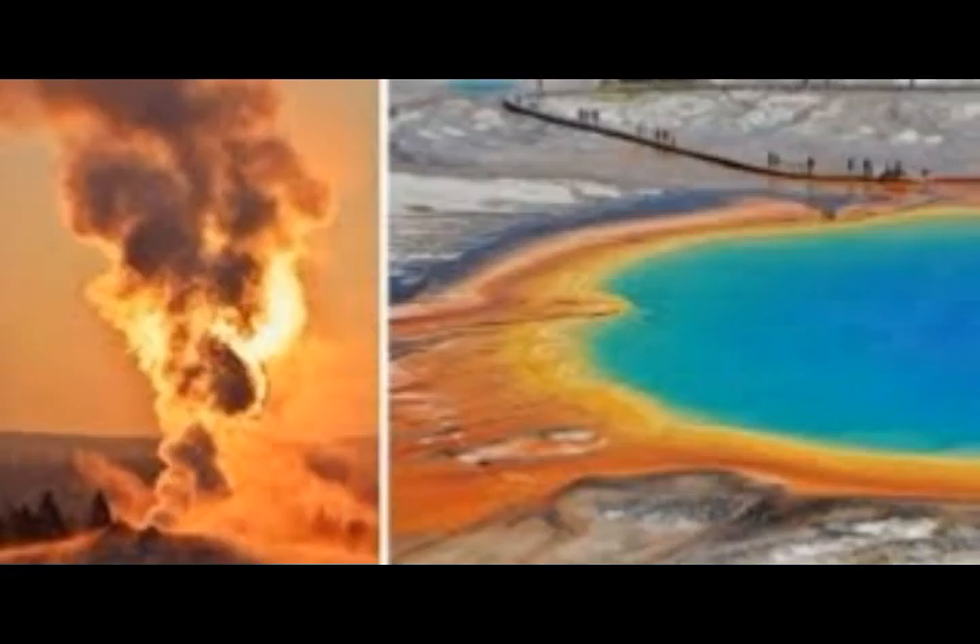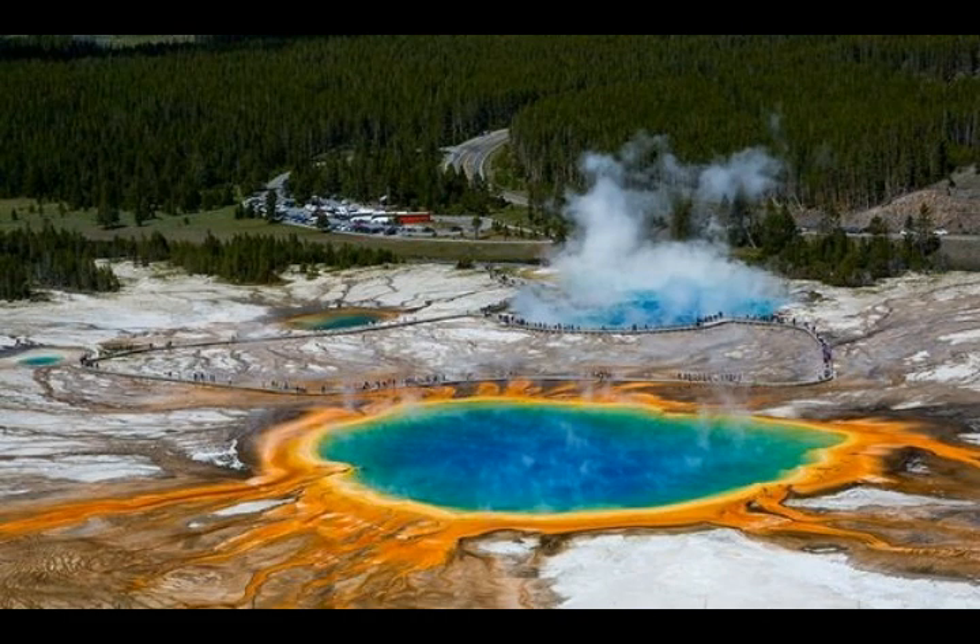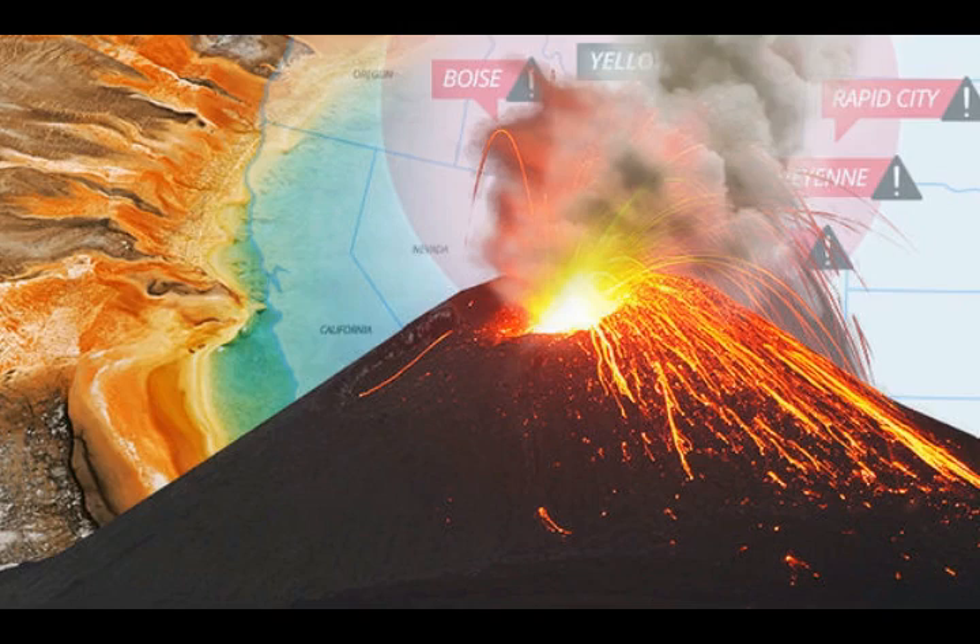Yellowstone has 60% of the whole world's geysers and over 10,000 hydrothermal areas. You might imagine that a supervolcano is like a supersized volcano rising up from the ground, puffing whirls of menacing smoke from its gaping mouth. But in reality, it's like a giant volcano that collapsed in on itself — a vast cauldron-like depression. These depressions are called calderas, and they form when volcanoes spew so much magma that the now-empty chamber causes the whole thing to collapse like a massive sinkhole, leaving behind a massive crater.